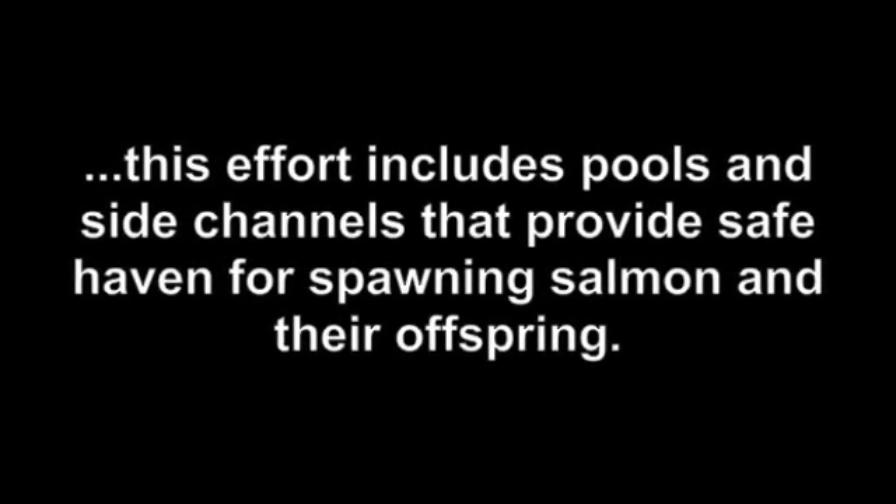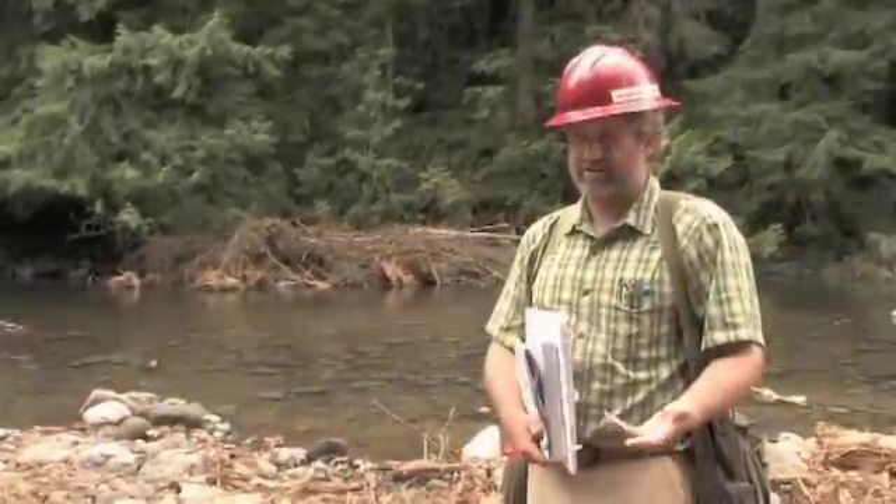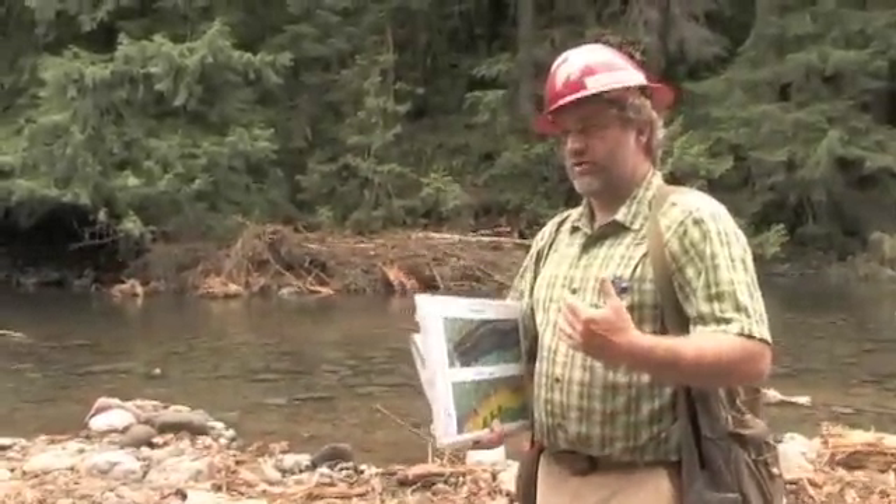These mountain river environments are so dominated by large woody debris input, and large woody debris has such a significant effect on the ecology, the biology, and the geomorphology, that rivers really never had an opportunity to respond.